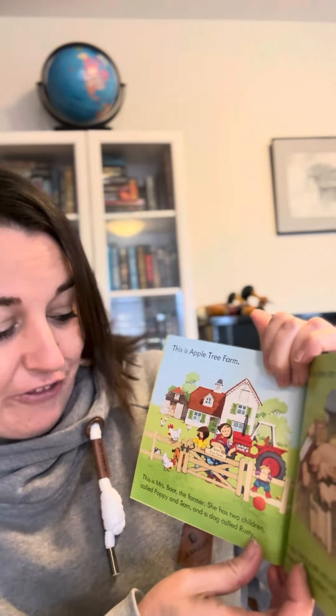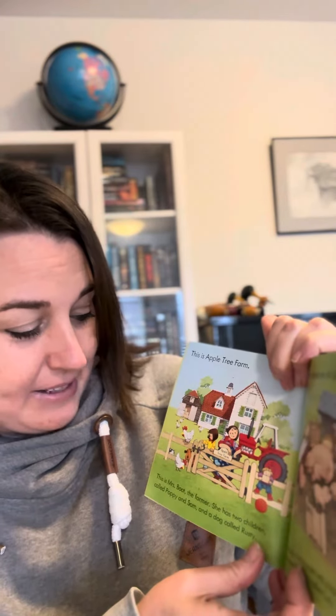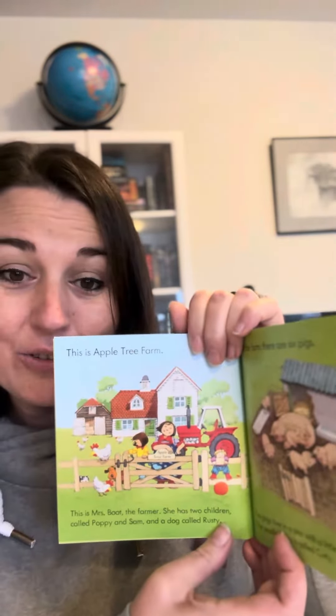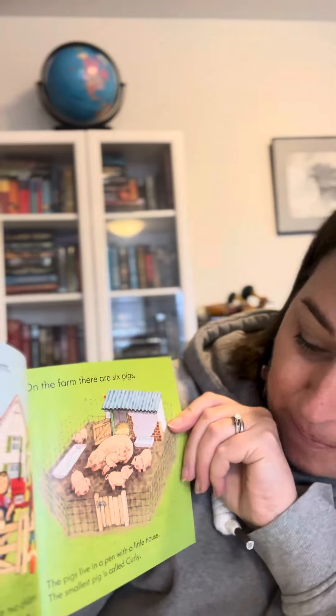This is Appletree Farm. This is Mrs. Boot, the farmer. She has two children called Poppy and Sam and a dog called Rusty. On the farm there are six pigs. The pigs live in a pen with a little house and the smallest pig is called Curly.